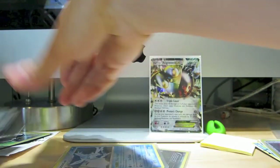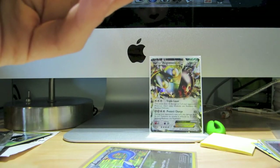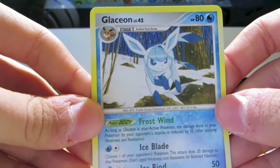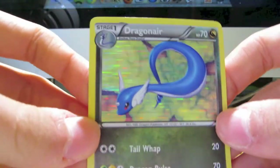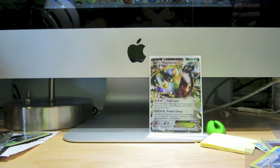Wow, and we have even more extras over here. We have a Glaceon uncommon from Rising Rivals — that's really cool. And a Dragonair holo from Dragon Vault — so that definitely tops off the best extras.